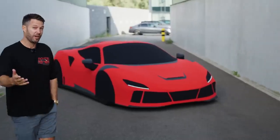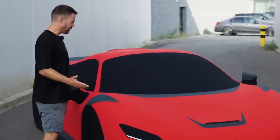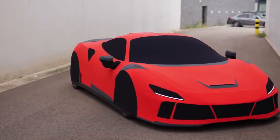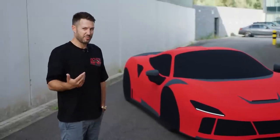You might ask yourself why in the world we would be doing something like this? It's because it's light and you can push it anywhere you like. This is actually one of the most special F8 En Lago's underneath there, taking a little rest before we unveil it.